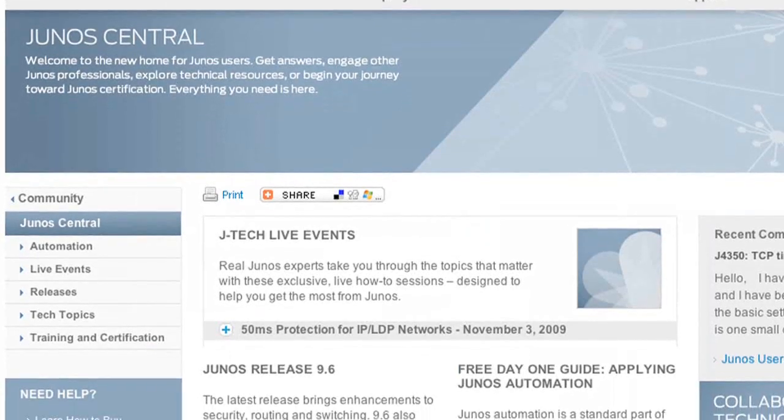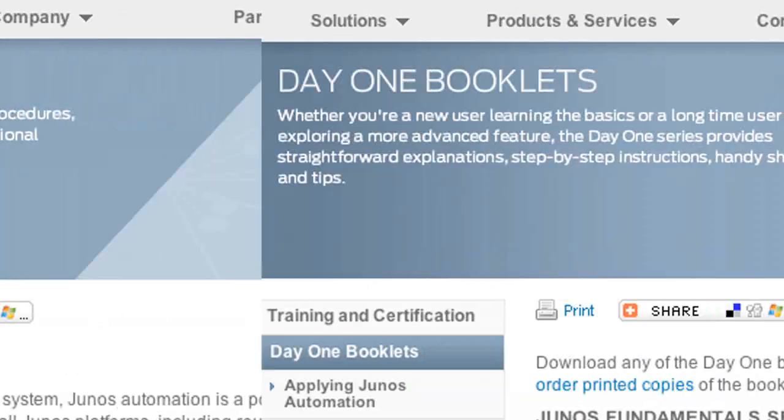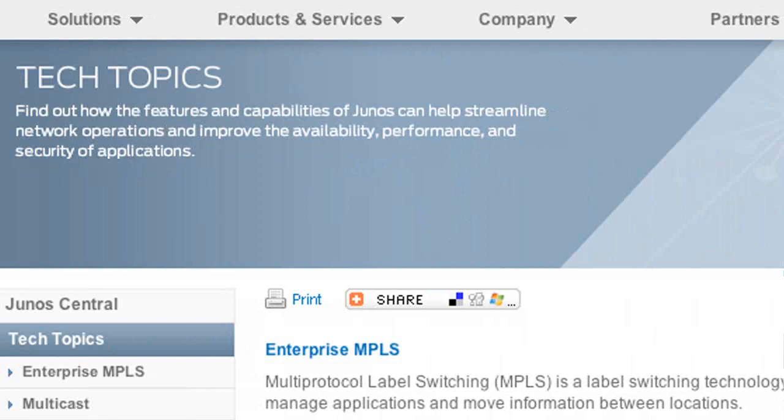Ladies and gentlemen, welcome to Junos Central. It's a brand new community-based home for our Junos users. It's got scripts, books, training materials, expert discussions — you name it, it's in here. And for you thousands of newly minted Junos certified users, this is a great place to get started.